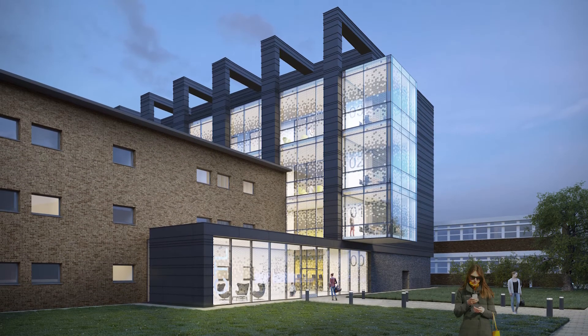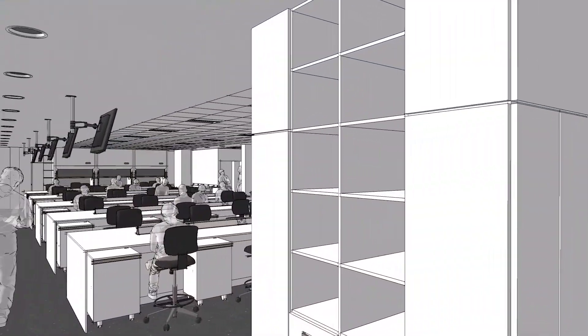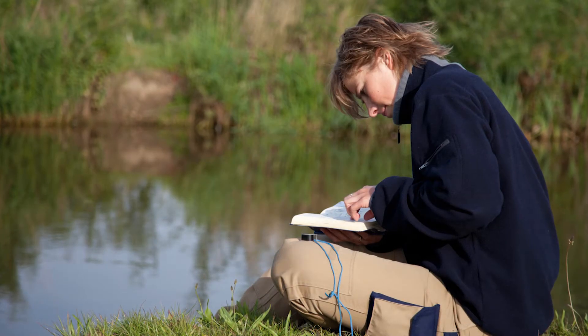The facility will not only benefit learning and teaching here at Keele, but also be of major benefit to our research efforts in areas such as astrophysics, chemistry, geography and geology, and the environment.